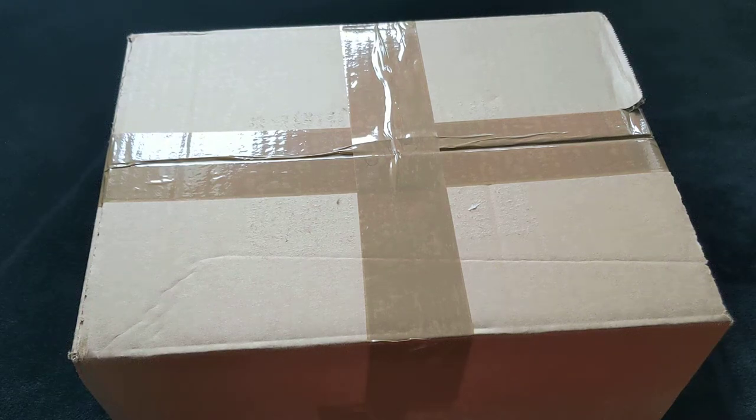Yo, what's up YouTube? It's your average stacker again. I hope you guys are well, keeping safe and enjoying yourself. In this video, I'm just showing you a pickup. I ordered this a couple of weeks ago and it's from a bullion dealer.